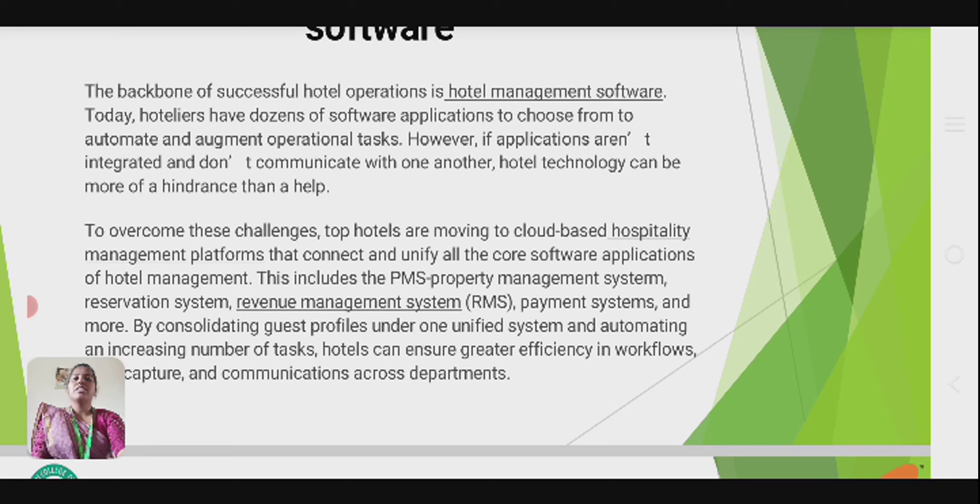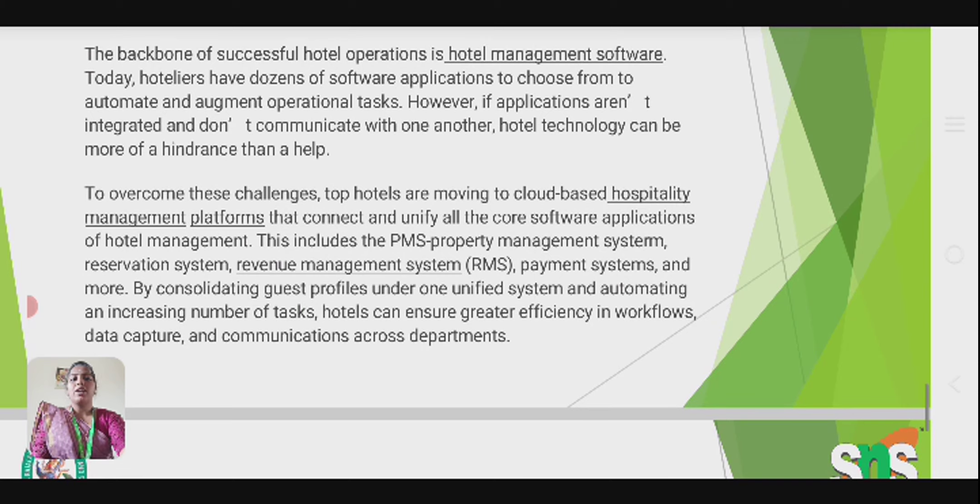The backbone of successful hotel operations is hotel management software. Today, hoteliers have dozens of software applications to choose from to automate a range of operational tasks. However, when these applications are not integrated or able to communicate with one another, hotel technology can be more of a hindrance than a help. To overcome this challenge, hotels are moving to cloud-based hospitality management platforms that connect and unify all core software applications, including PMS (property management system), reservation system, revenue management system (RMS), payment system, and more. By consolidating guest profiles under one unified system and automating an increasing number of tasks, hotels can ensure greater efficiency in workflow, data capture, and communication across departments.